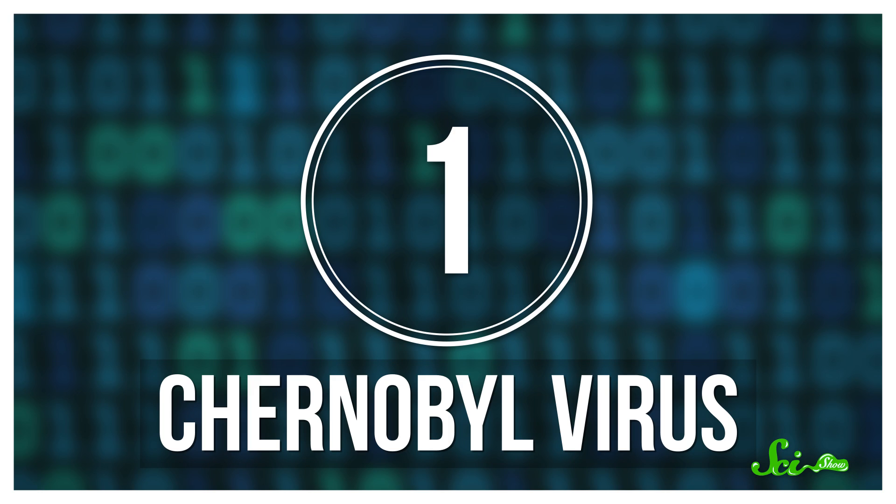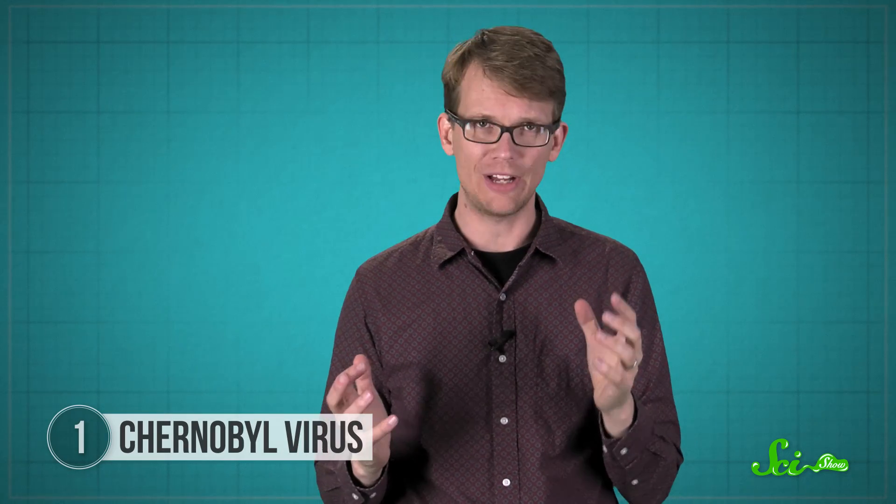The first virus on our list is the first virus that actually had the power to damage your computer's hardware. To fix it, you had to physically replace electronics. It appeared in 1998 and became known as the Chernobyl virus.